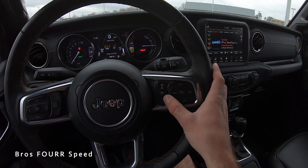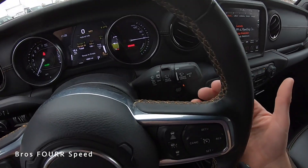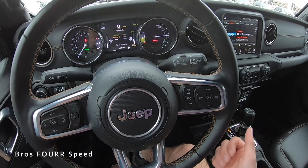Over on the right side of the steering wheel is cruise control and adaptive pacing, and on the back side there are volume and tuning controls.